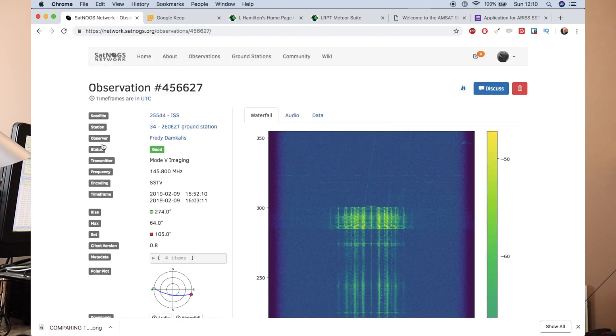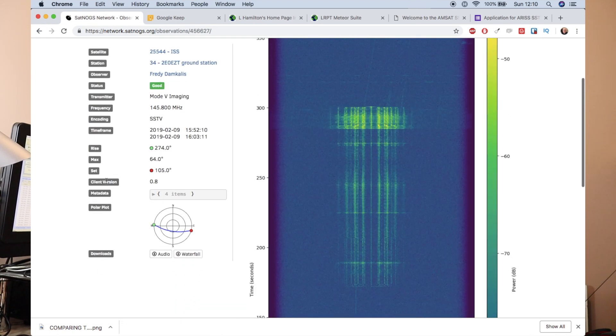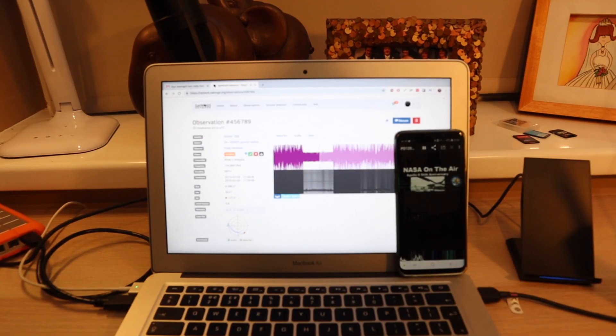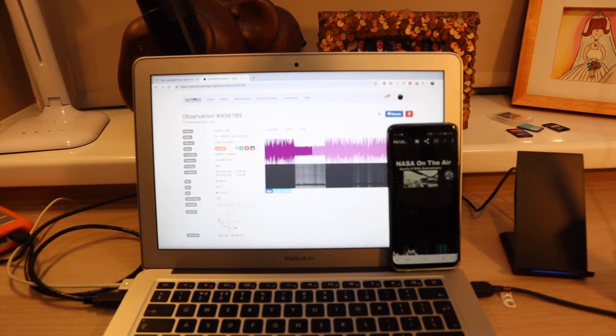Over the weekend I managed to use my SatNogs amateur satellite tracking station to get quite a few recordings of the satellite, and I've been using an app called Robot 36 to decode the audio into the images. So that's been fun.